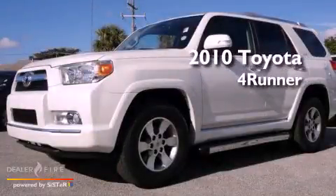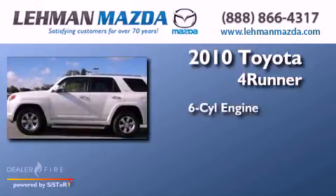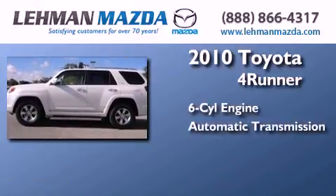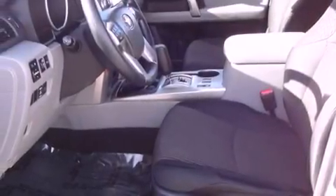This is a certified pre-owned 2010 Toyota 4Runner. It has a six-cylinder engine and an automatic transmission. Its top features include a low tire pressure indicator and traction control and stability control systems.